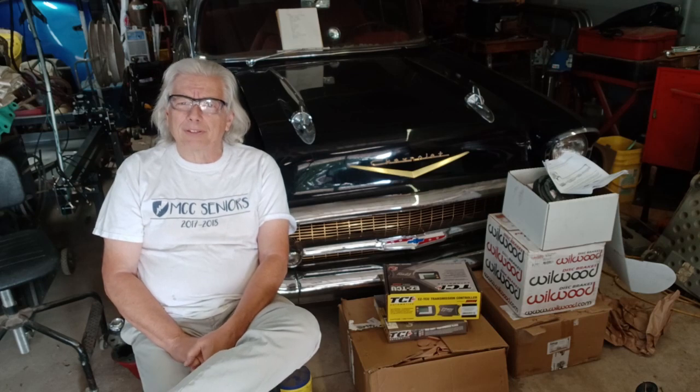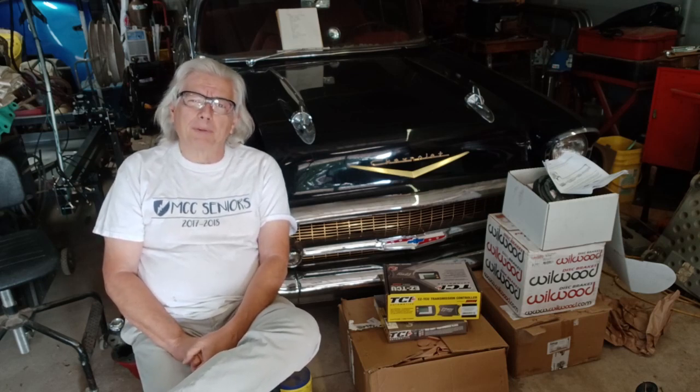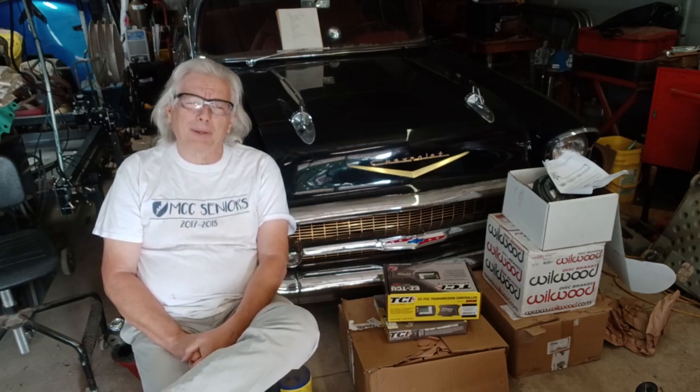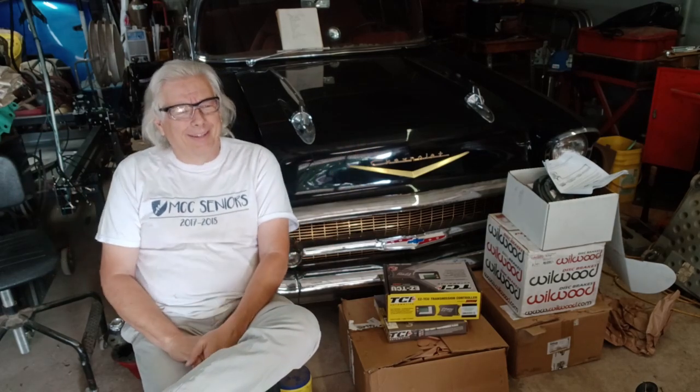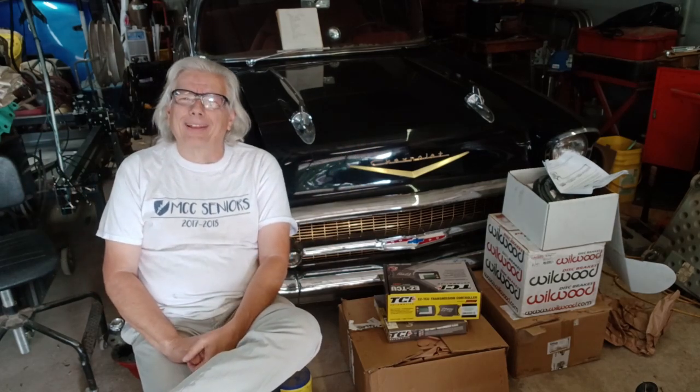Thanks for watching the videos, and if you've subscribed to my channel, thank you very much. If you haven't subscribed, I'd ask that you consider subscribing. Like the videos, and if you don't like the videos, don't just give me a thumbs down — leave a comment. Let me know what you'd like to see different. I'm not saying I'm going to do it, but at least I'll know why you're not liking them.